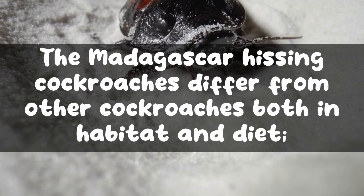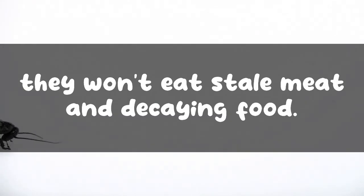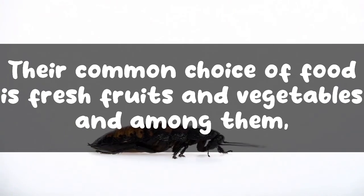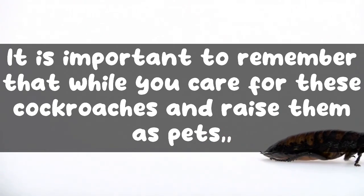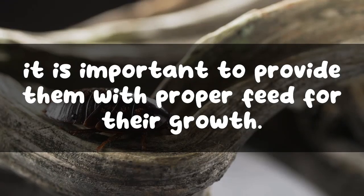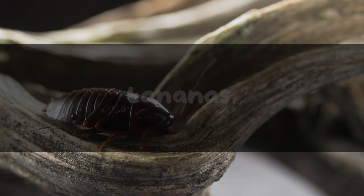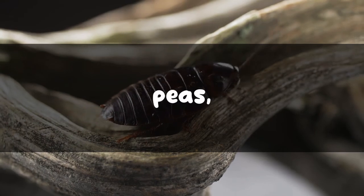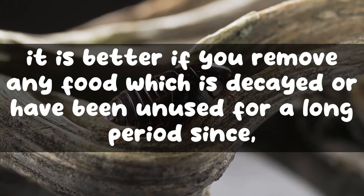The Madagascar hissing cockroaches differ from other cockroaches in both habitat and diet. They are scavengers, but unlike other cockroaches they won't eat stale meat and decaying food. Their common choice of food is fresh fruits and vegetables, and among them carrots are their favorites. It is important to provide them with proper feed for their growth. It is better to give them a variety of fresh vegetables and fruits like oranges, bananas, celery, apples, and carrots.